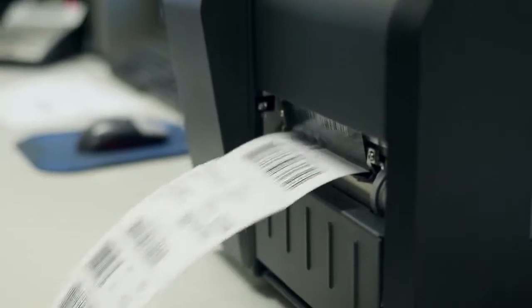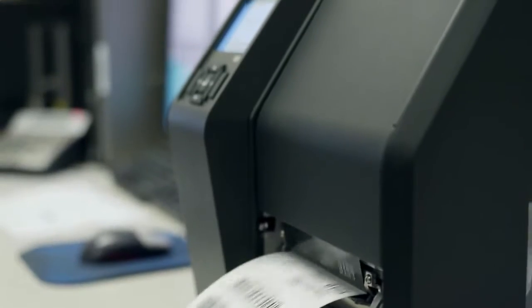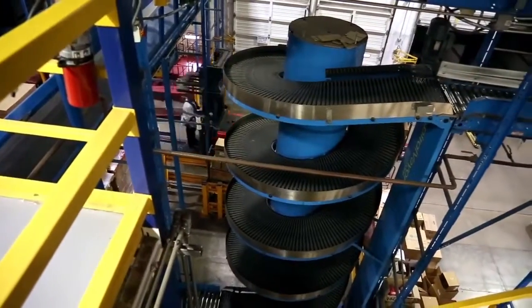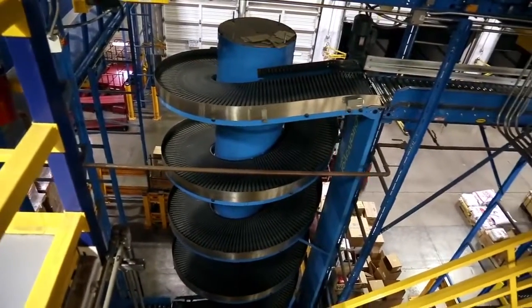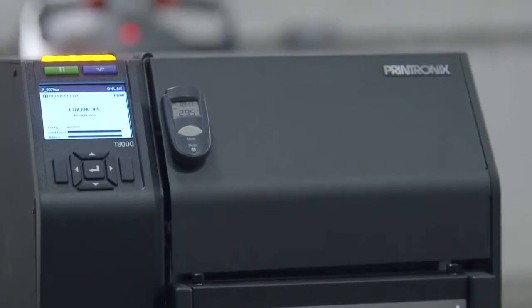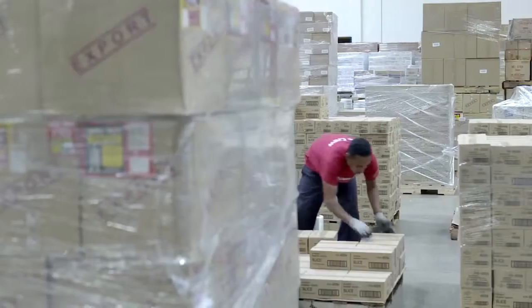We're talking about the fastest thermal printer that we've ever made. Not only that, it supports PostScript and PDF printing, and in order to do that, you have to be fast. PostScript PDF printing brings thermal printing to a new level. No other printers out there today can print PostScript PDF. This is a unique capability for Printronix and allows us to get into applications that our competitive printers can't.